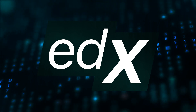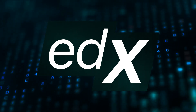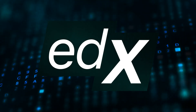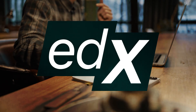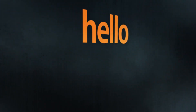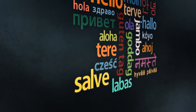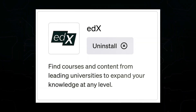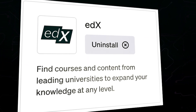Meet EDIX, your academic buddy with ChatGPT. It's your gateway to academic wisdom right in your chats. EDIX taps into a wealth of courses and educational resources from prestigious universities worldwide. Whether you're starting out or already a pro, EDIX helps you discover courses tailored to your interests, boosting your knowledge no matter your level. It's your shortcut to a richer learning experience, giving you access to academic insights and expertise at the click of a button.